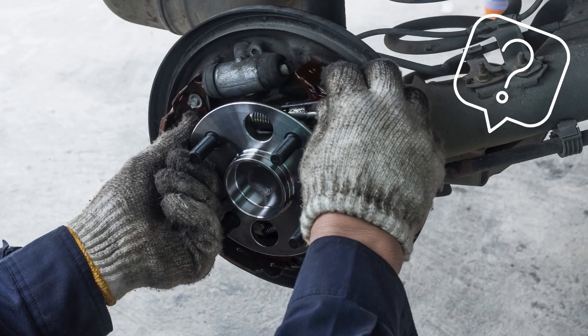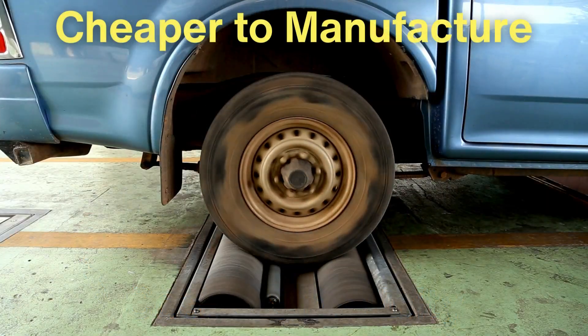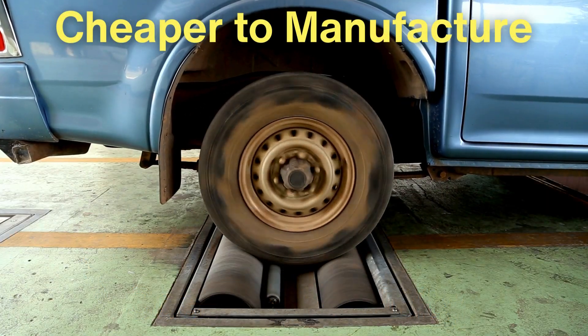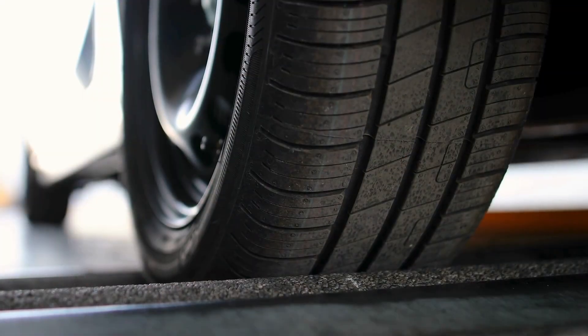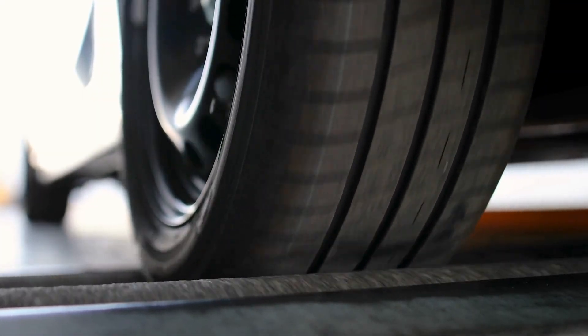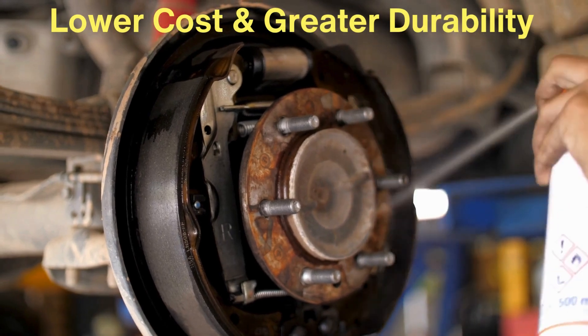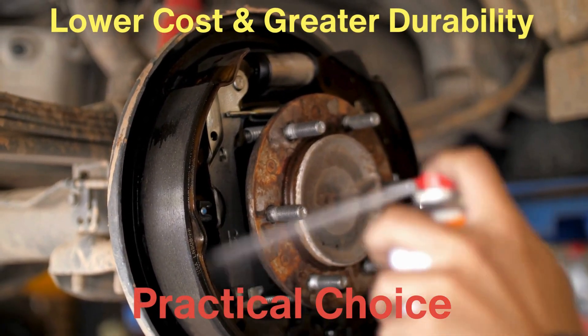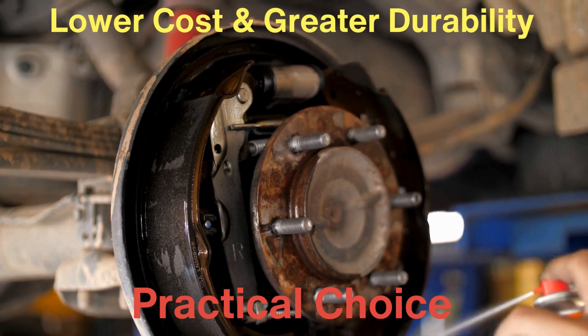So why are drum brakes still used in modern vehicles? It all comes down to cost and simplicity. Drum brakes are cheaper to manufacture, and for many vehicles — particularly in the rear — they are more than sufficient. Remember, most of the braking force in a car comes from the front brakes; the rear brakes provide additional support but don't need to work as hard. For this reason, drum brakes are still common on the rear axles of economy cars and some trucks. Their lower cost and greater durability make them a practical choice, and manufacturers save money on production while drivers get longer-lasting rear brakes.